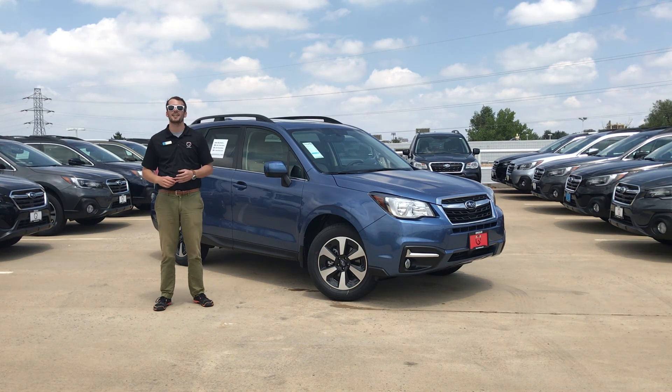This offer is only while it is in stock — we are running until the end of July, so do not delay. Schedule your test drive today. We hope to see you guys here soon. Thanks for watching.